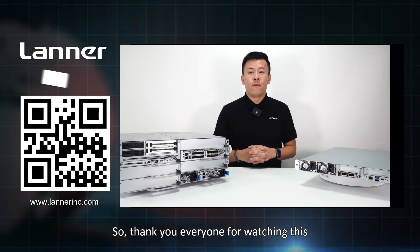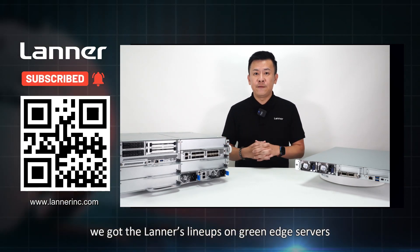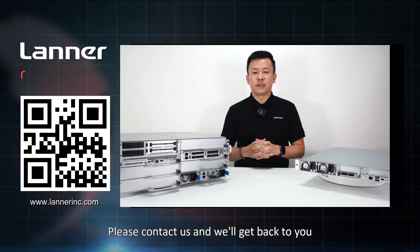Thank you everyone for watching this episode of Product Insight. If you have any more questions regarding Lanner's lineup of Green Edge Servers, please contact us and we'll get back to you. See you next time.